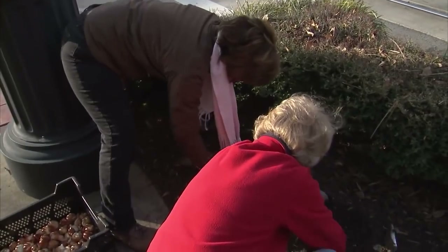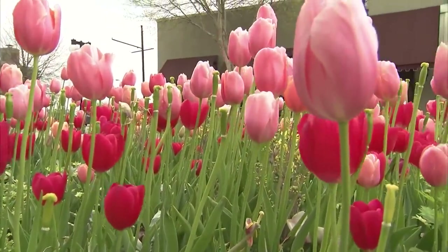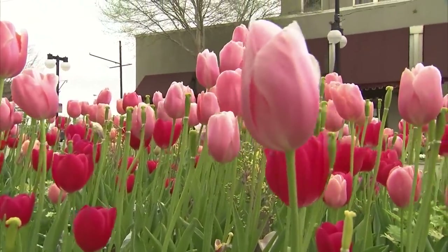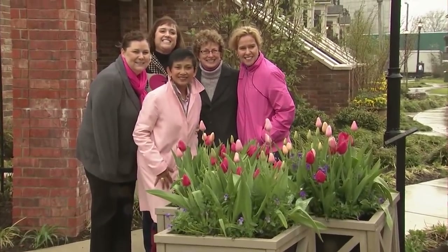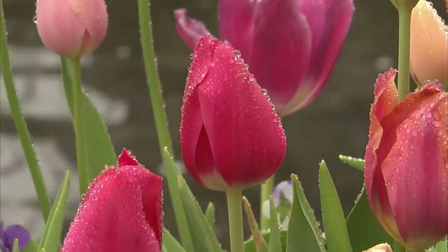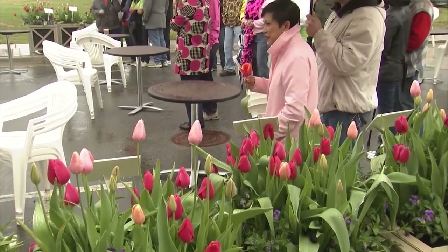We've planted 28 individual beds in 50 containers filled with these beautiful tulips. All of the proceeds raised for this project go to the Susan G. Komen Foundation. Their organization is the global leader of the breast cancer movement, having invested nearly $1.5 billion to breast cancer research since its inception in 1982.